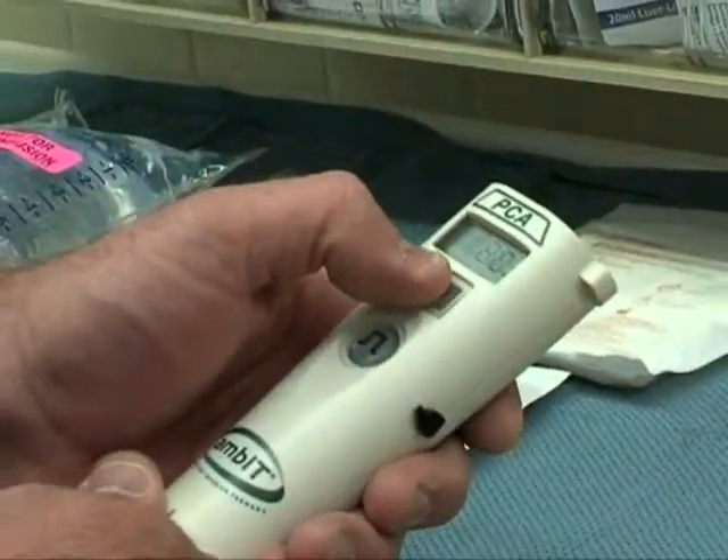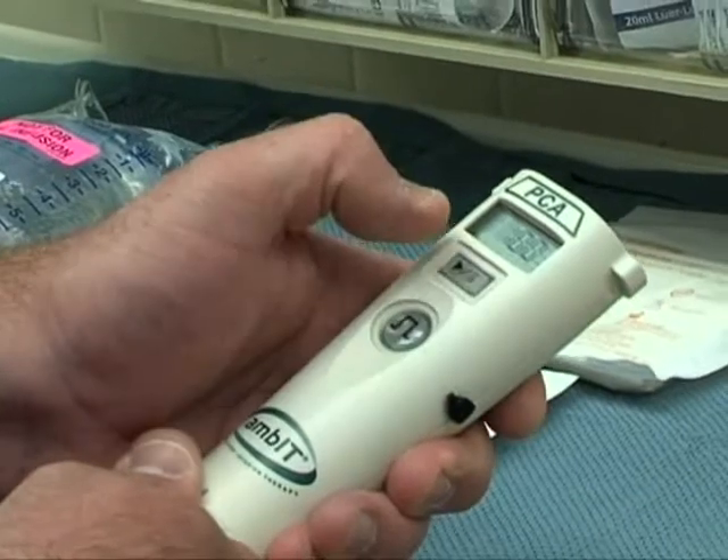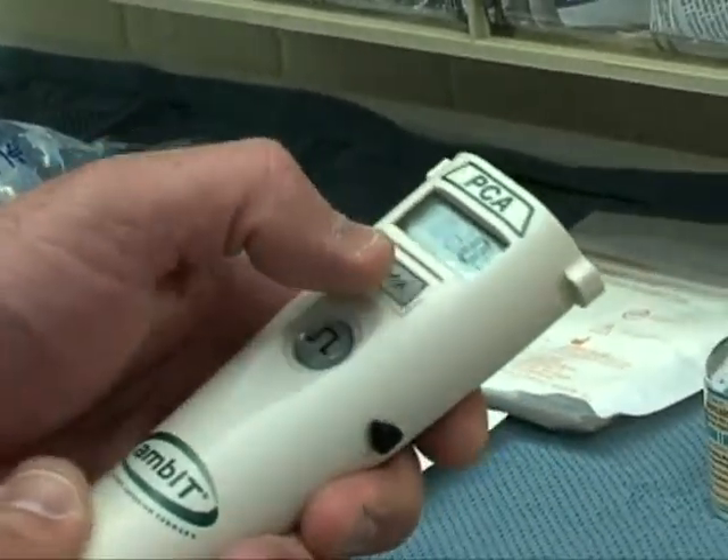I was discussing the problems that elastomeric pumps were giving me with a colleague, who then recommended the electronic AMBIT pump. When I was first introduced to the AMBIT pump, I was immediately impressed with its small size and the accuracy which I was not getting with the elastomeric pumps. Since using the AMBIT pump, my patients have had outstanding and long-lasting pain relief, as I have run infusions for three, four, and as long as five days of uninterrupted post-op therapy.